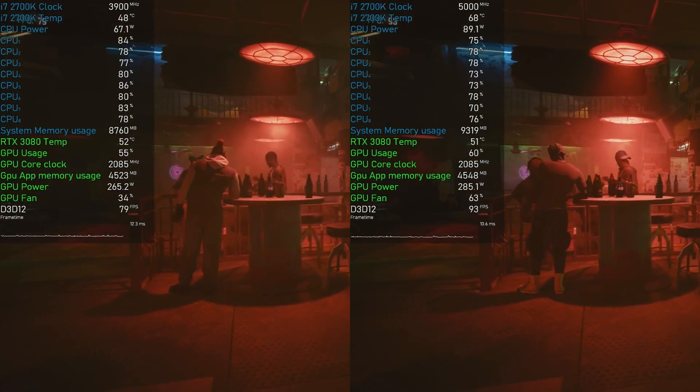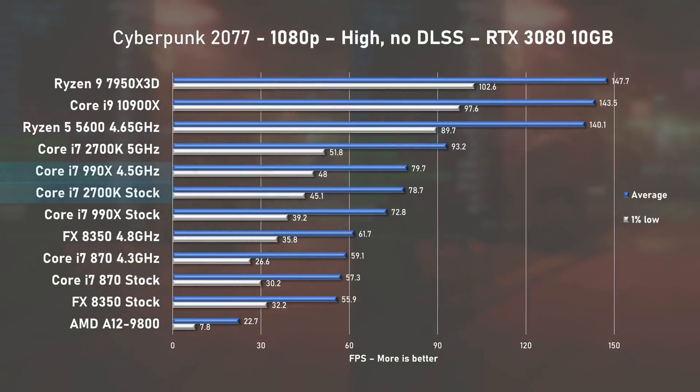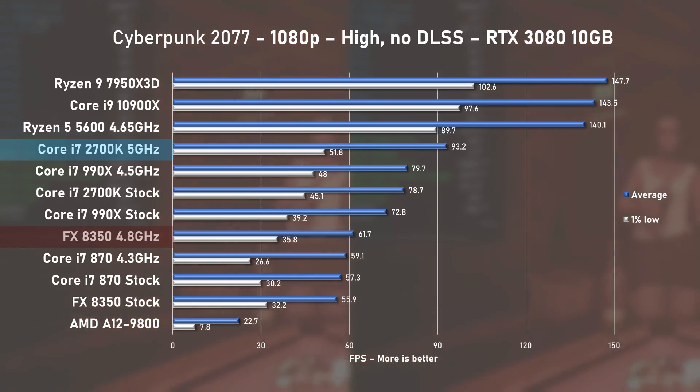Coming to the last game benchmark, Cyberpunk 2077. Only beaten by the overclocked Big Daddy 990X, the stock 2700K delivered 78fps on average with 1% lows at 45. At 5GHz, average FPS improved by 15%, leaving AMD's 8350 trailing behind by 34%.